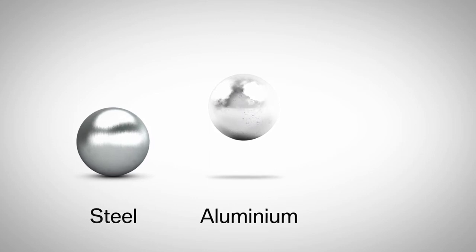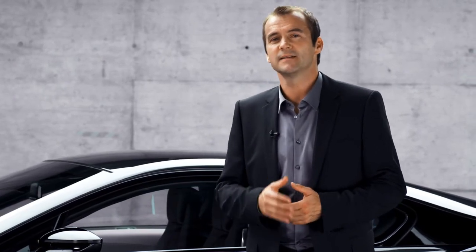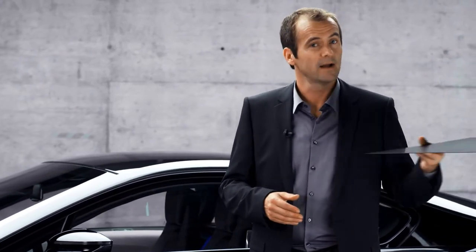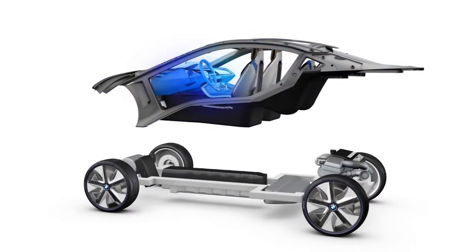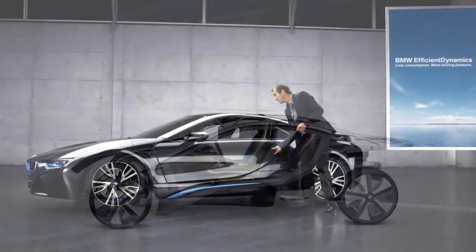But what really tips the scale here is a compound which previously has been used for race cars, airplanes and spacecraft, never in mass production: carbon fibre. It is very light, and yet it is very rigid. The so-called life module, which comprises the passenger's cabin, is almost entirely made of carbon fibre.